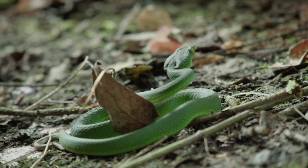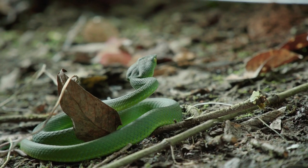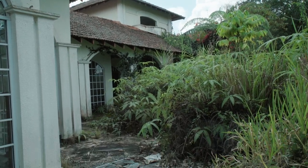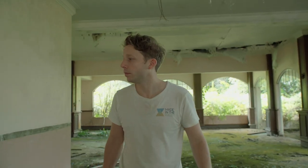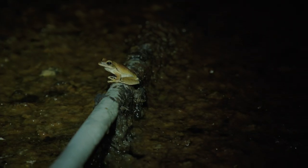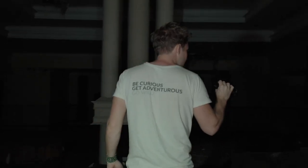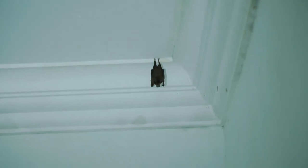Well, I didn't expect that — a showdown with two predators right inside the abandoned house. My next step is to come back here at night. The rainforest is a totally different place once the sun goes down — it sounds different, it looks different, different animals come out to live their lives. If I found two snakes in here during the day, who knows what I'll find at night. Let's go.